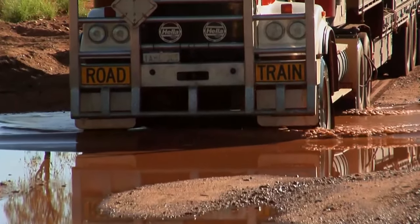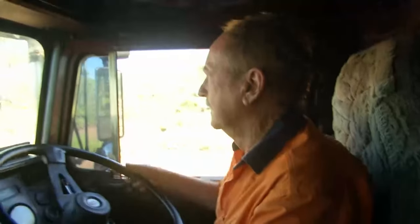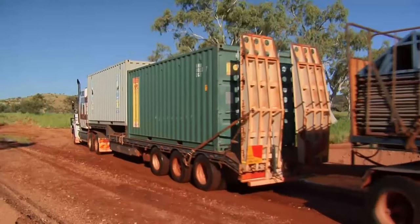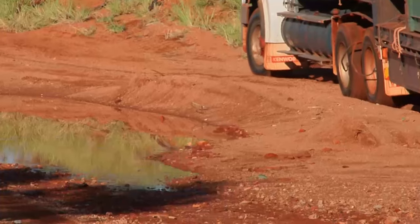Now this river looks like it could have issues. It proves no match for Steve and his truck. But the next bog hole is much deeper.